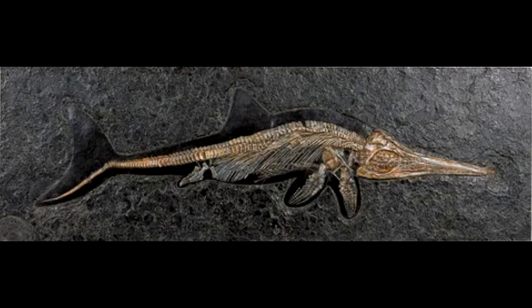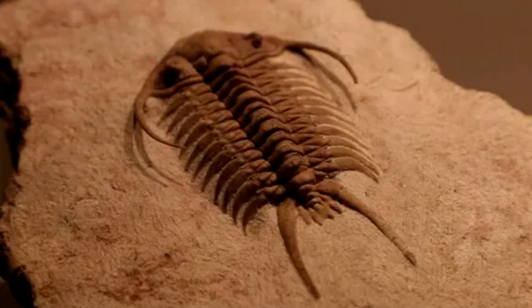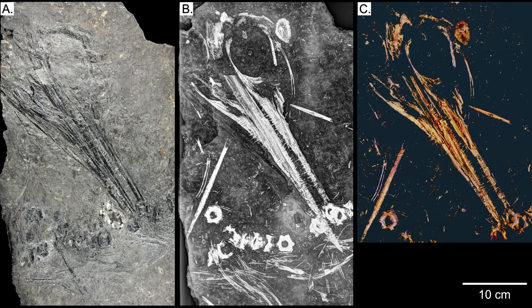While exploring an arctic mountaintop in 2008, paleontologists unearthed a small skeleton that resembled a coiled sea serpent imprinted into a slab of 240-million-year-old rock. The remarkably complete skeleton, nicknamed Oda, was deposited in the collection of the University of Oslo's Natural History Museum.